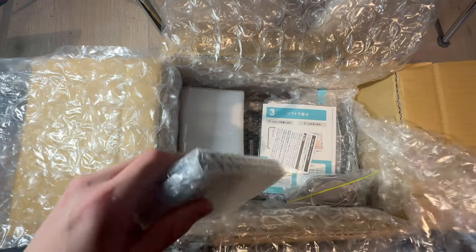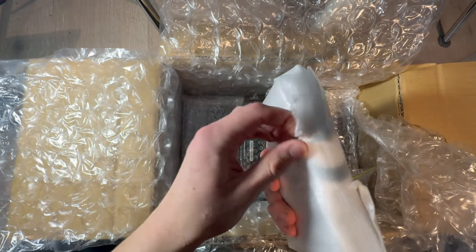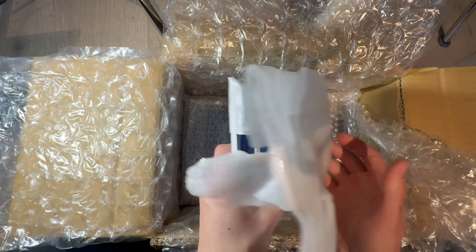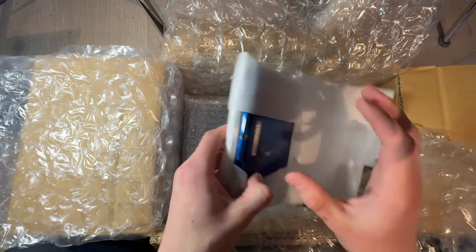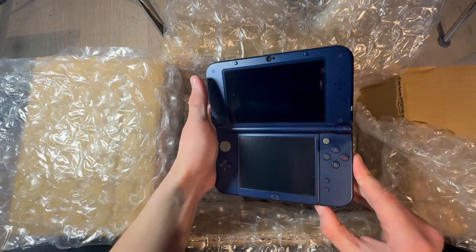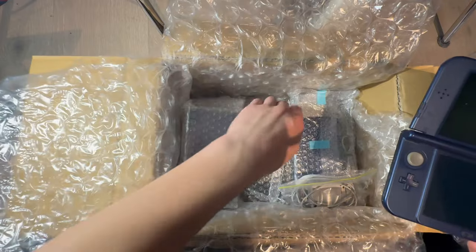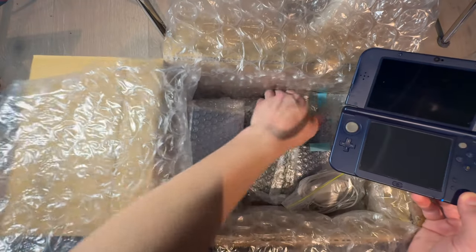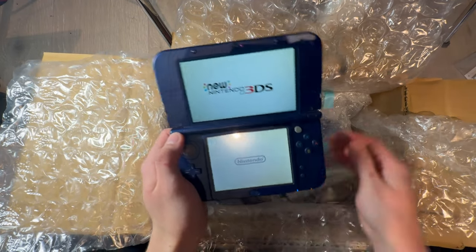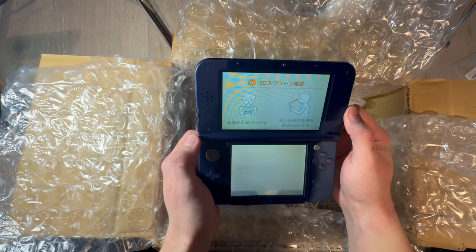Oh my God, there's a lot of New 3DS XLs in here. This parcel is going to have a lot of New 3DS XLs because I needed a restock. It might just be New 3DS XLs, actually — I'm not 100% sure. We'll see when I'm closer to the end.